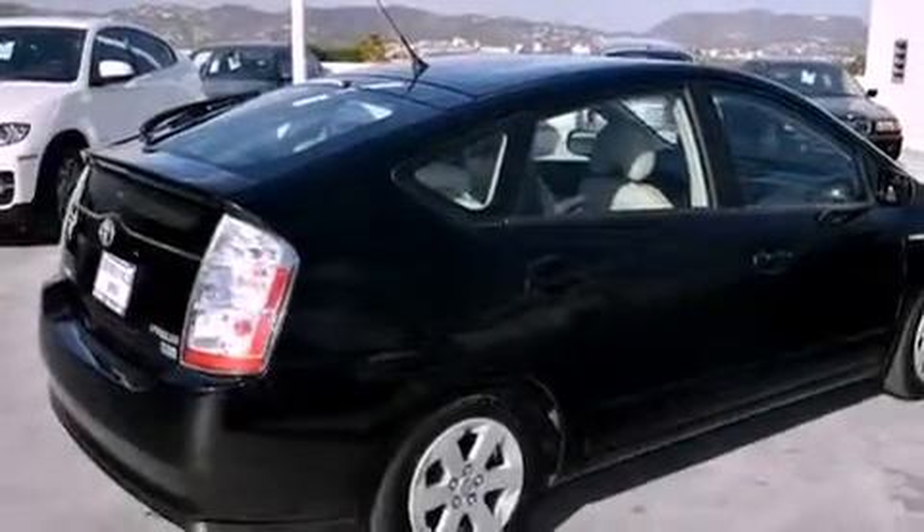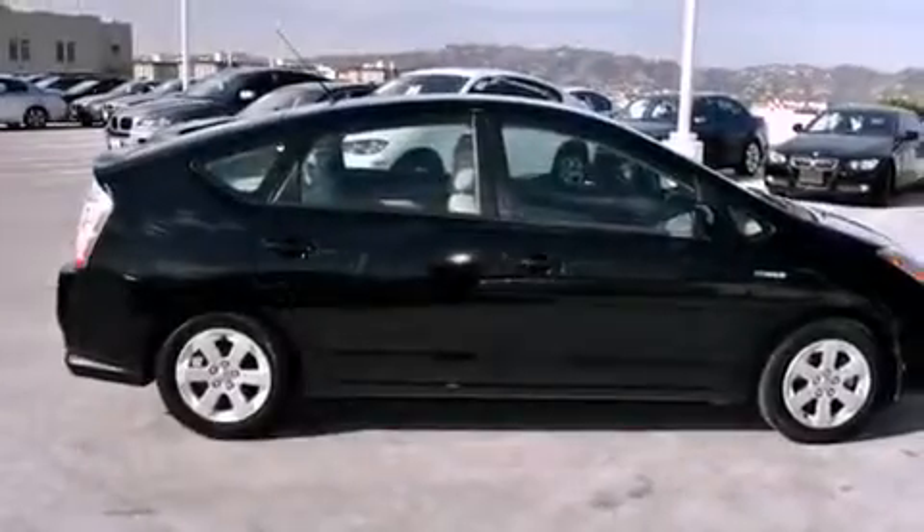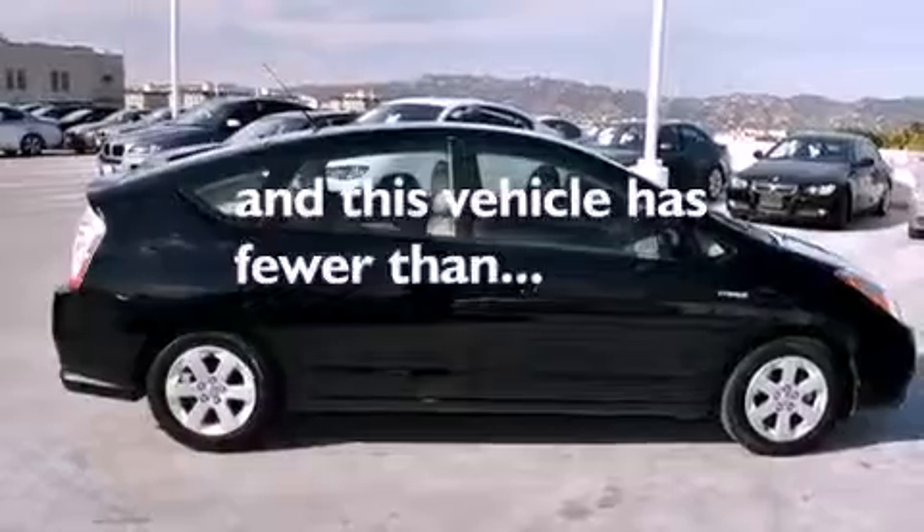Also included are a passenger side vanity mirror, a traction control system, an anti-lock braking system, side impact airbags, a keyless entry system, and this vehicle has fewer than 46,000 miles on the odometer.